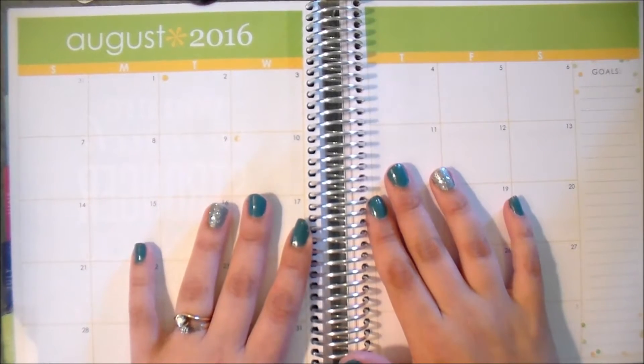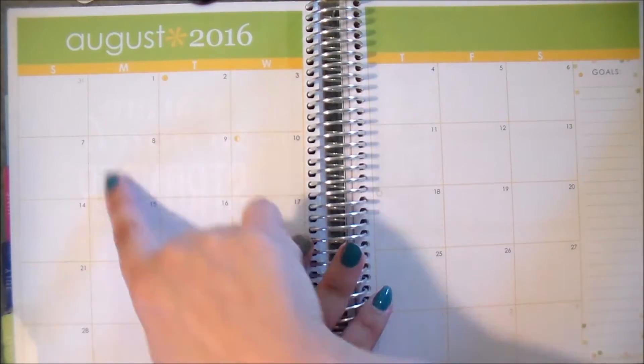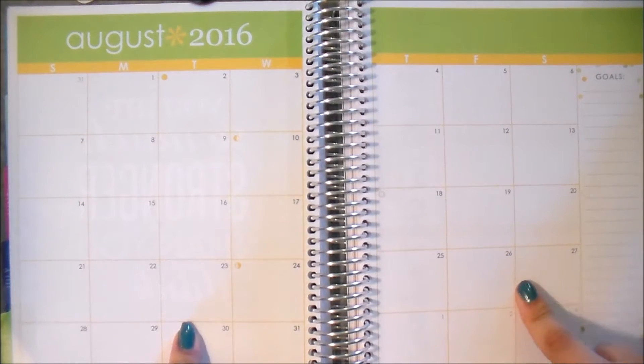Hey guys, it's Jessie here. I'm back with another video, and today's video is going to be my new releases for the week. As you can probably tell by me having the August monthly spread from the Erin Condren open, I've got August items for you guys today.